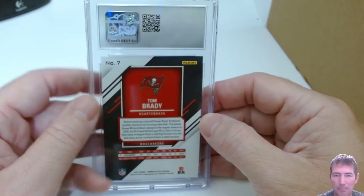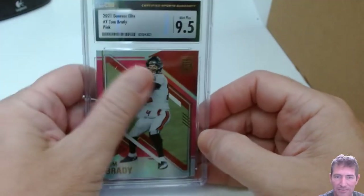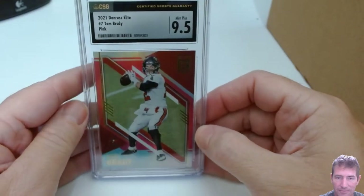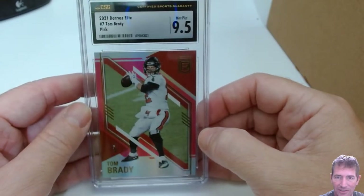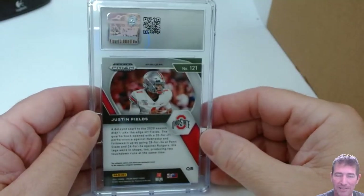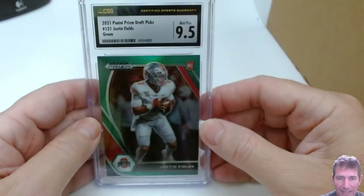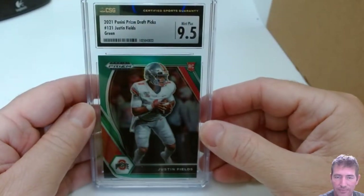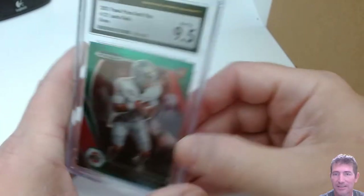Tom Brady — this is a Donruss Elite Pink. This has got to be a 10. A 9.5 Mint Plus. I like that card — it was a nice card. Mint Plus is okay, but I wanted it to be a 10. Justin Fields' green Prism Draft Picks rookie — 9.5. A little bit tough. Mint Plus.